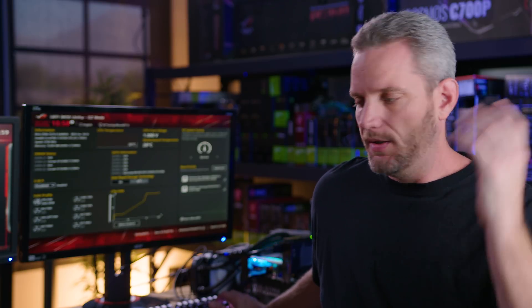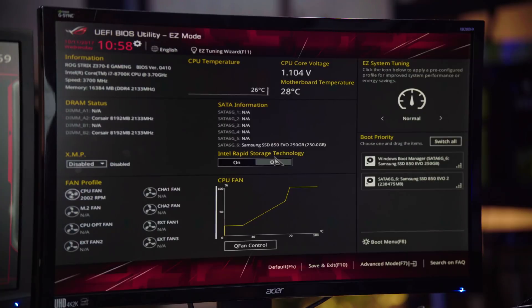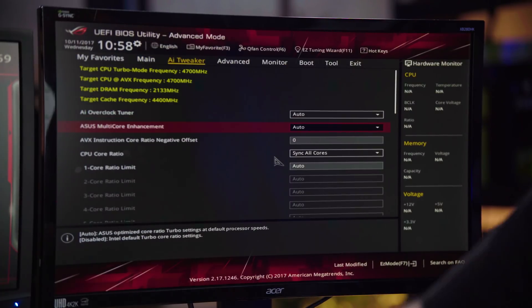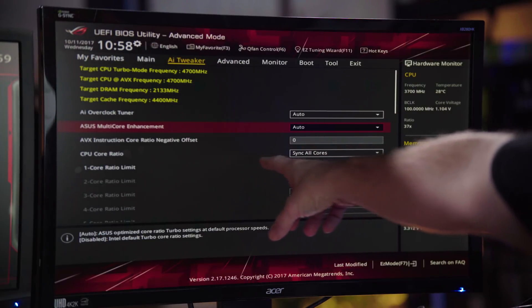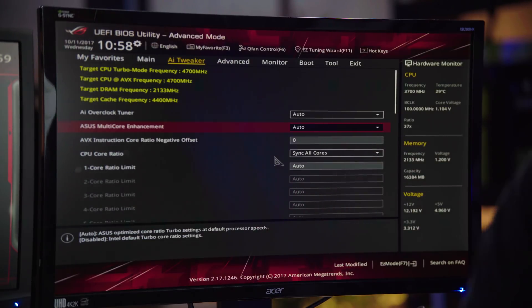And yeah, this is the kind of stuff that's happening when a company doesn't even know what their own defaults are internally. If we go over to advanced mode, AI Tweaker, and look right here — multi-core enhancement is set to auto and core ratio sync all cores. That's the default. And that's where the fault was, because what ended up happening is it set all the cores to 4.7 GHz, when the 8700K is supposed to run 4.3 GHz under load on the six-core CPU. That was a 400 MHz overclock out of the box, which definitely skewed our numbers versus Ryzen.